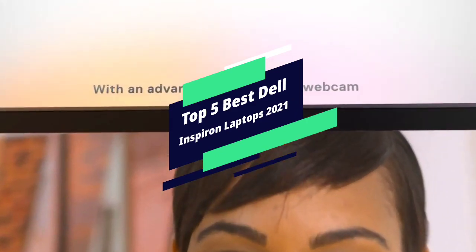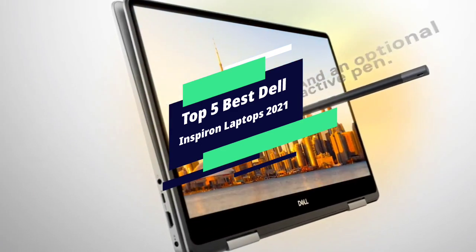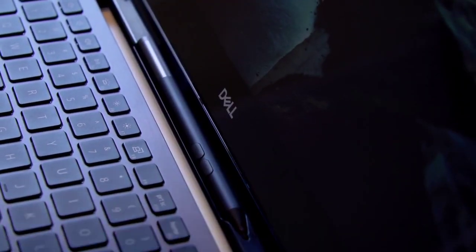Dell is among the most renowned PC brands. It has gained popularity for its dependable desktops, but Dell laptops are equally known for reliability, strong performance, and great build quality. If you are in the market for a new Dell laptop in the budget segment, then you have to try the Dell Inspiron series.